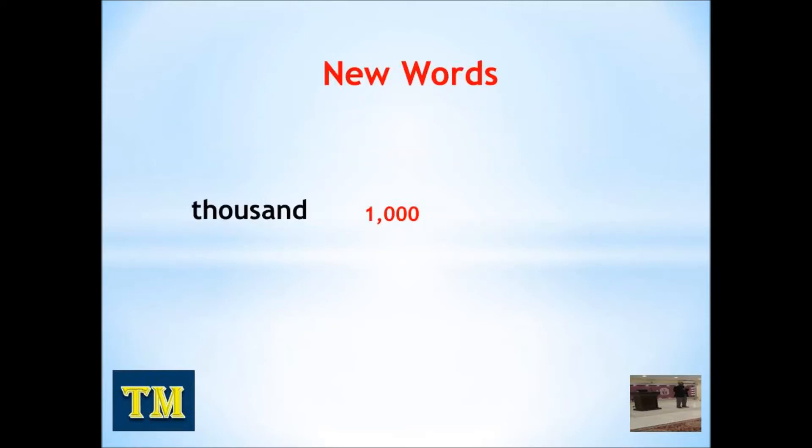Thousand. Million. Date. Year. Big. Fraction. Now you have 10 seconds to read these words again.